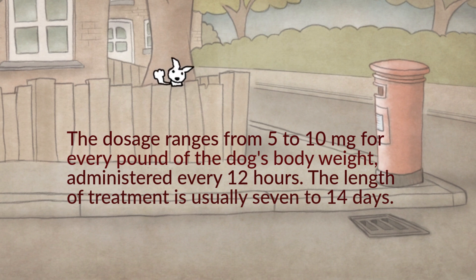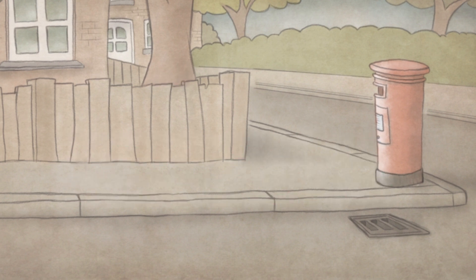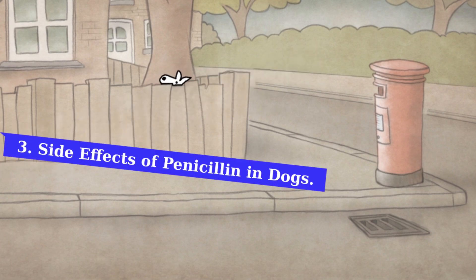Always complete the full course of antibiotics even if your pet appears to have recovered, because stopping the course early can lead to relapse or antibiotic resistance. It's important to note that penicillin in the oral form approved for use in humans is not currently approved for veterinary use. However, in specific situations veterinarians may prescribe certain human-approved medications to animals — this practice is known as off-label use, meaning the medication is used in a way not specified on its official label. It is up to your veterinarian to decide if this medication is appropriate for your pet's condition.